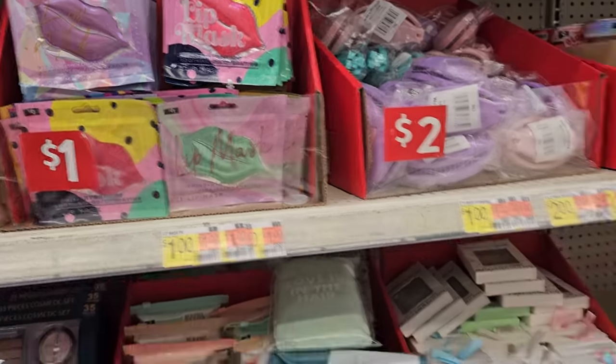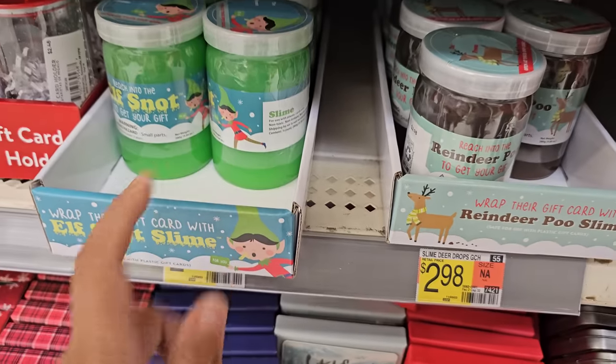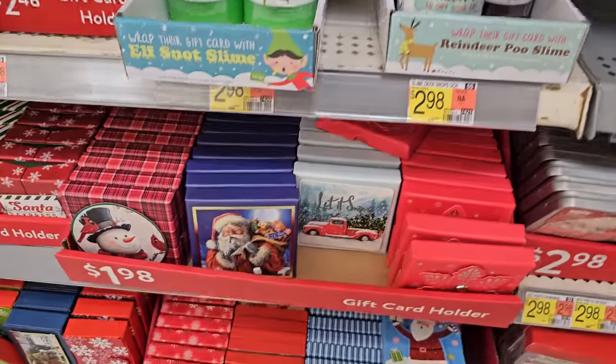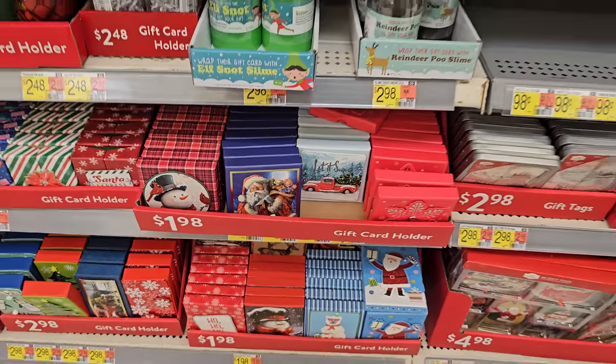These are $1 here. So if you want to put a gift card — they have the reindeer poop slime and elf snot, that's $3. But look how cute these little gift boxes are for a gift card or money — they're $2. I like this Santa one a lot.